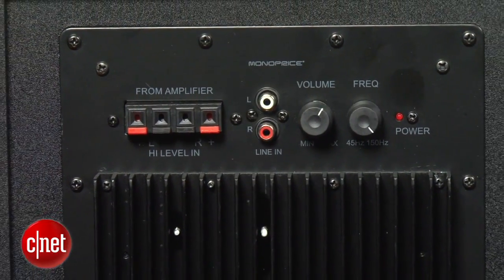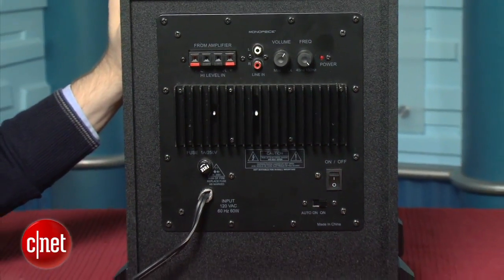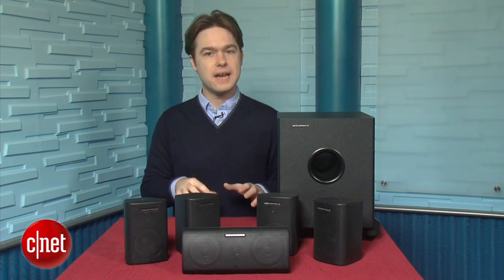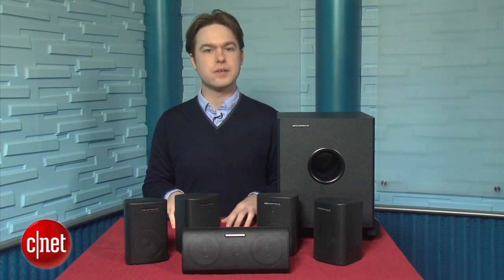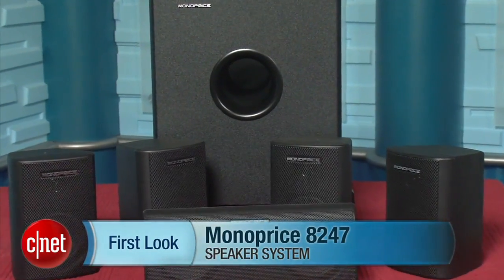We put it head-to-head with the $400 Energy Take Classic 5.1 system — the Energy sounded better in just about every way, but it's more than four times as expensive. For $400 you can get much better sound from the Energy Take Classic or the larger Pioneer SP-PK21BS. But if you can't spend that much, the Monoprice 8247 is the best deal we've seen for under $100 and really is a perfect starter 5.1 system. I'm Matthew Muskoviak, and this is the Monoprice 8247.